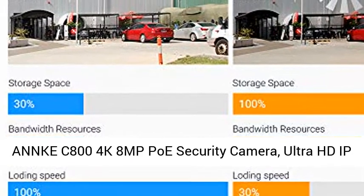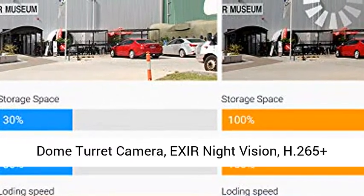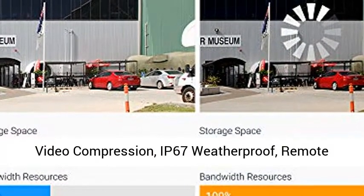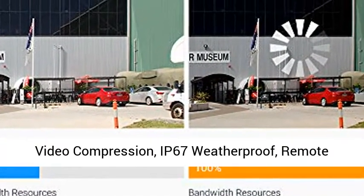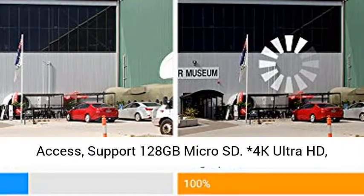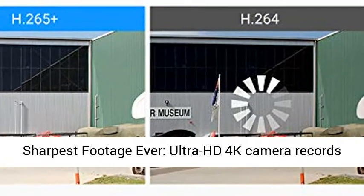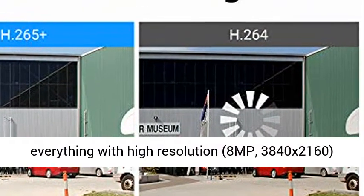Anki C800 4K 8MP PoE Security Camera — Ultra HD IP Dome Turret Camera with superior night vision, H.265+ video compression, IP67 weatherproof rating, remote access, and support for 128GB Micro SD card. This 4K Ultra HD camera delivers the sharpest footage ever.